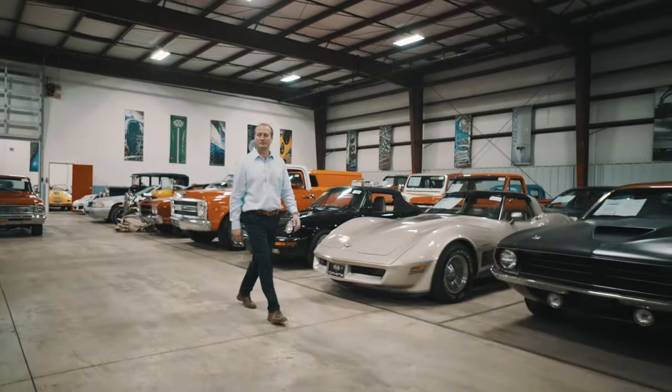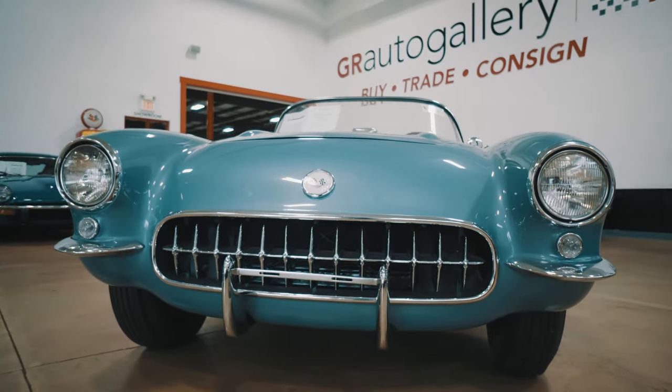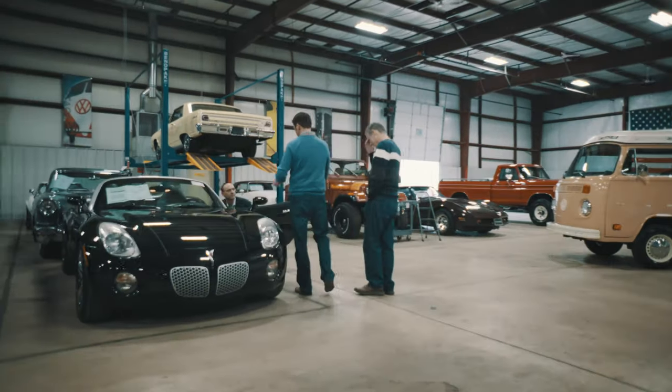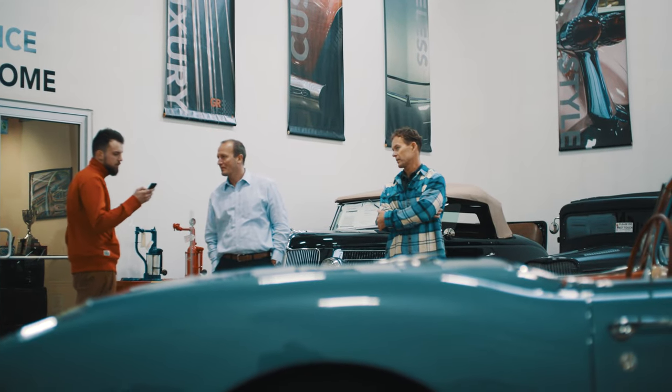We currently have over 350 cars in stock on consignment, and we've built personal relationships with these customers. Some people bring in their pride and joy — something they built from the ground up, a full restoration with countless hours of time put into it. Others inherit a car from grandma and grandpa, or bought a muscle car or antique vehicle on a whim for car shows and got tired of it. Our audience is wide — it's not just the upper class looking for the best and most beautiful, it really covers the entire spectrum of auto enthusiasts.